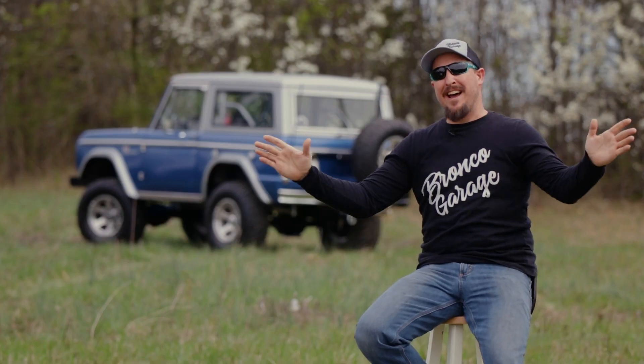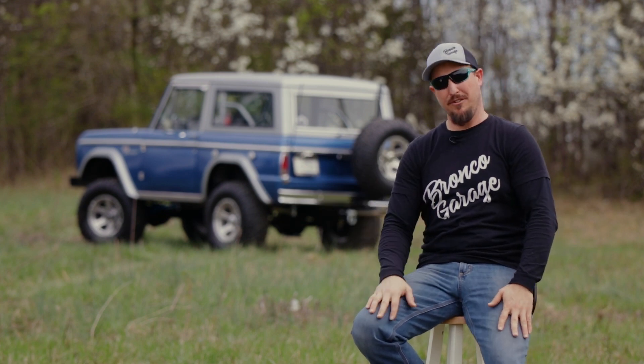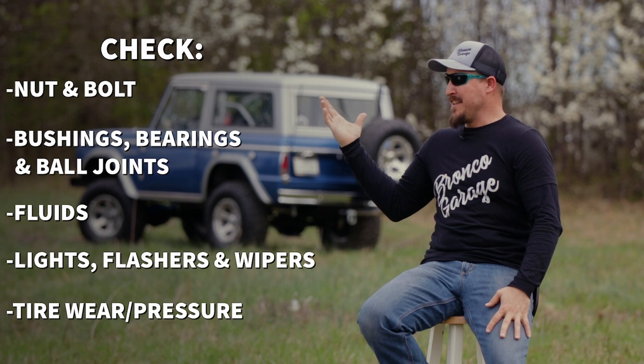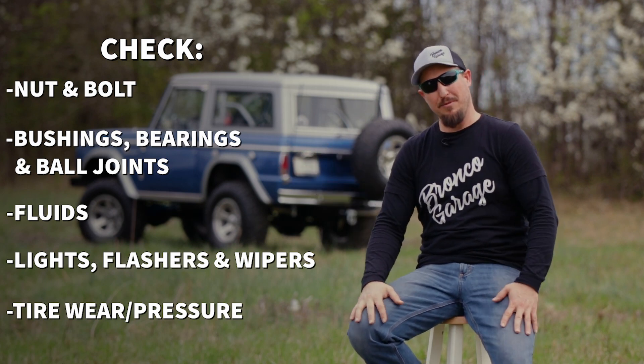Before any of that, I need to make sure this Bronco is ready to drive on the road first. So I've got a safety list here that I'm going to go down, and then I'm going to see what it's capable of. I'm on a budget, so I've got to spend my money wisely, which means I've got to make sure I buy the right parts the first time.